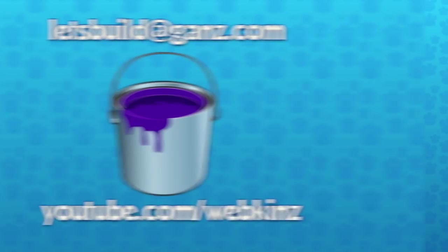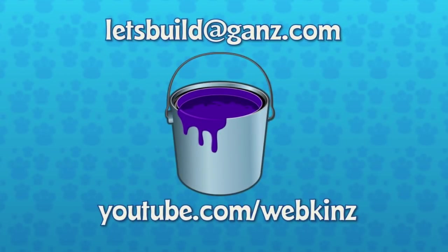Thank you to everybody who sent a room design. If you'd like to send us a room design, please send it to letsbuild.ganz.com. Don't forget to subscribe to our YouTube channel at youtube.com/webkinz so you'll never miss a video. Adriano, thank you for joining us again. Thanks a lot Michael. And Mandy, thank you. Thanks Michael, and thank you guys — bye bye!